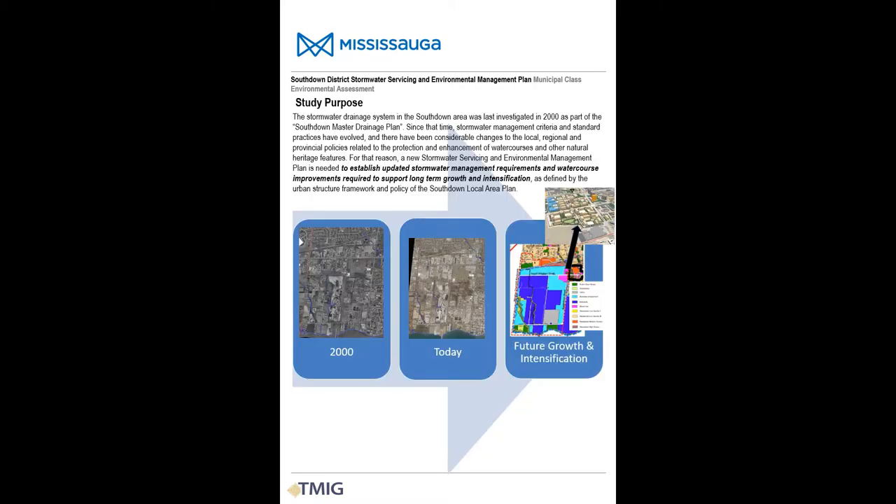A master drainage plan was previously prepared for the South Down District in the year 2000. Over the last 21 years there have been lots of changes to criteria and standard approaches for both stormwater and environmental management, and numerous changes in policies at the local, regional, and provincial level that make the previous master plan redundant. For that reason, the City initiated development of a new stormwater servicing and environmental management master plan to establish updated stormwater management criteria and environmental protection requirements for the South Down District.